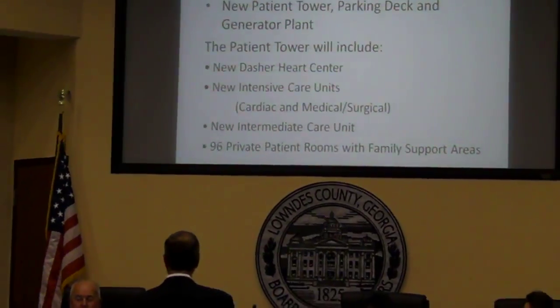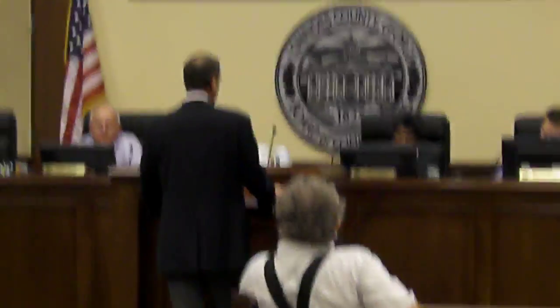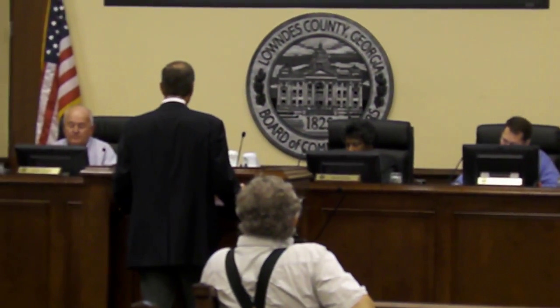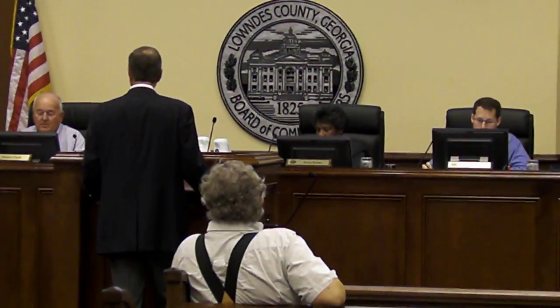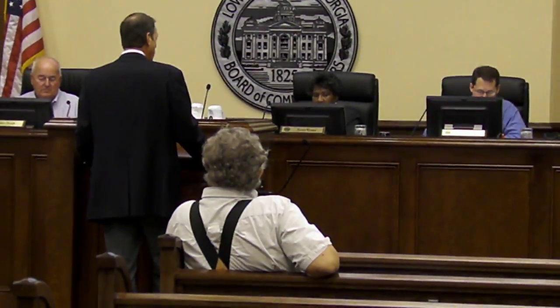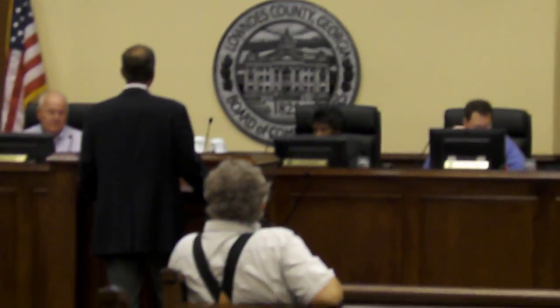The patient tower will include, within the tower, both the home of the Dasher Heart Center, new intensive care units — which include both cardiac and medical-surgical intensive care units — a new intermediate care unit, and that will constitute 96 private patient rooms with family support areas. One of the biggest constraints in our current facility is we have many semi-private rooms. Patients, quite frankly, do not like to share with other people anymore, and for infection control reasons, that's why we are moving to all private rooms.